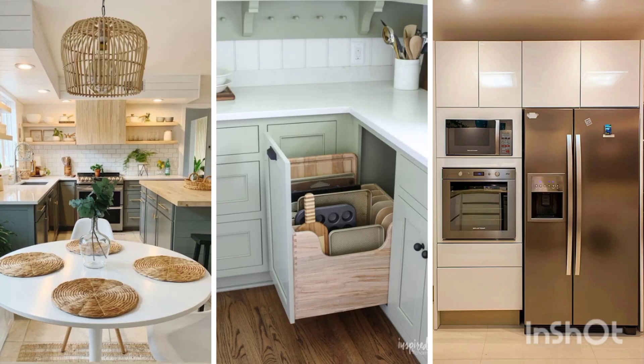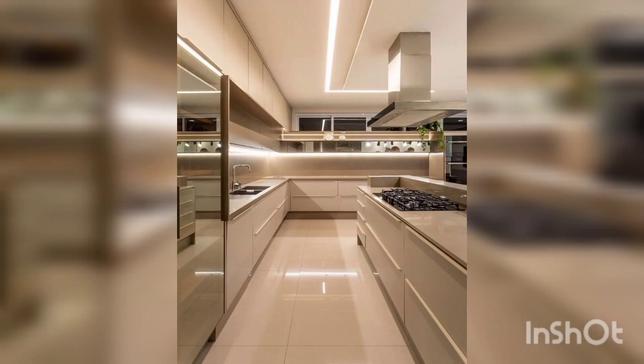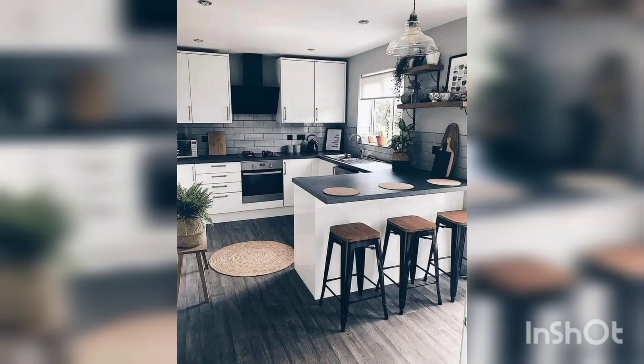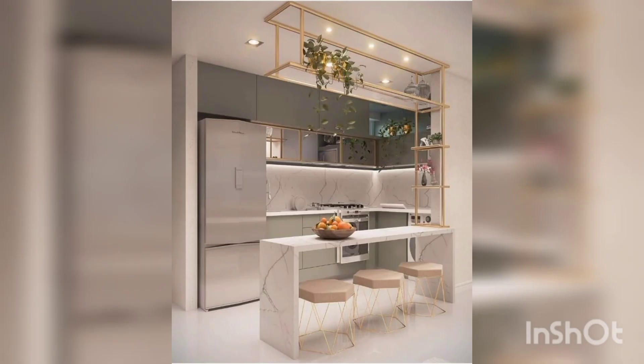Hello everyone, welcome to RK Decor channel. We are providing kitchen cabinet designs. Kitchen cabinets are built-in furniture installed in many kitchens for storage of food, cooking equipment, and often silverware and dishes for table serving. Appliances such as refrigerators, dishwashers, and ovens are often integrated into kitchen cabinets. There are many options of cabinets available.